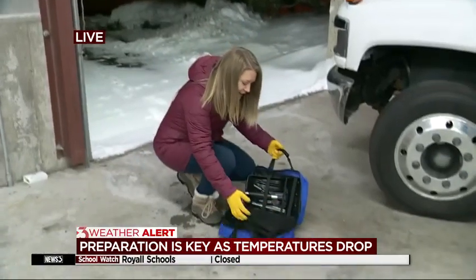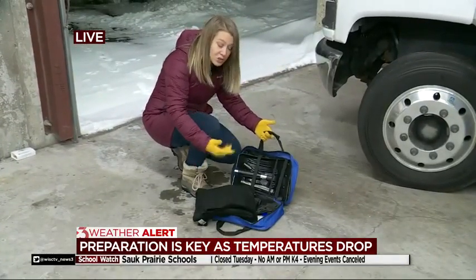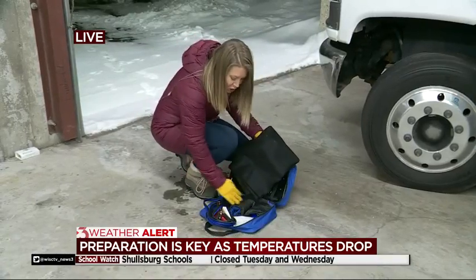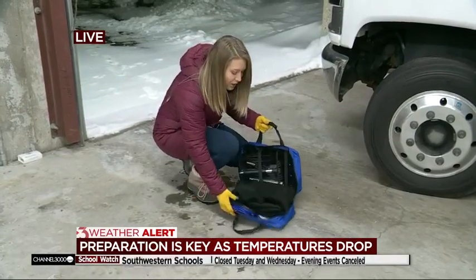Let's open it up. Inside, we've got a blanket that'll keep you warm in case you're stranded, a shovel so you can dig out, jumper cables, tow straps, a flashlight, and gloves. If you're building your own, you also want to add in food and water.